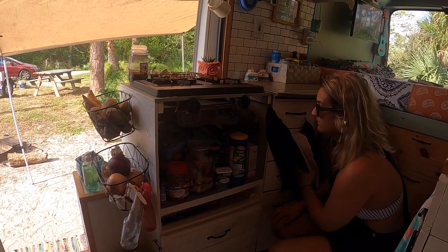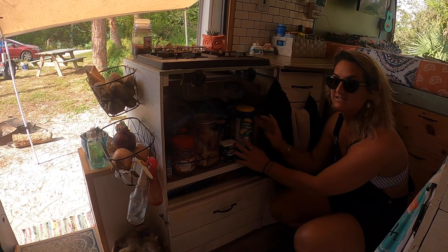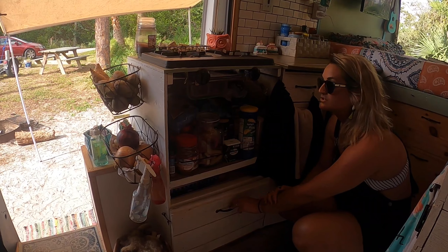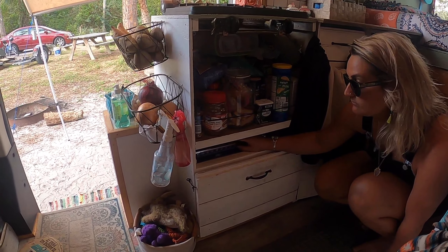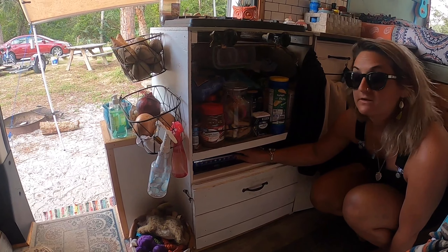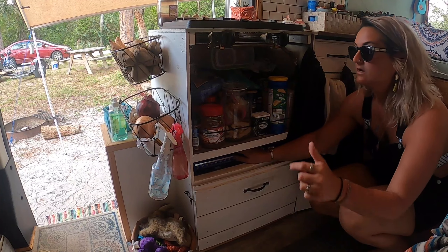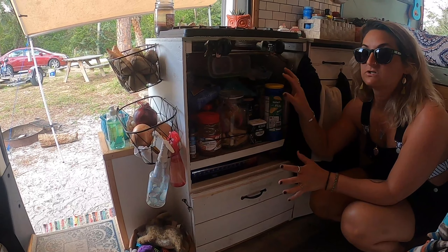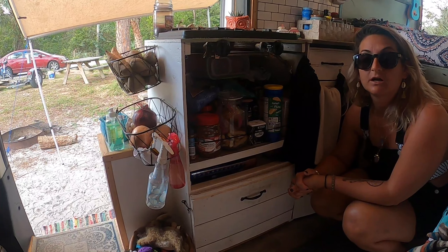Below the stove we have my pantry — that's half of it, I do have more somewhere else — along with Marley's dog treats. Also below here we have this tiny cubby. Originally we made this area to put an oven, but we opted out because there are three of us in this van and I enjoy the extra space. We can go boondocking and last ourselves a couple of weeks off of this stuff.